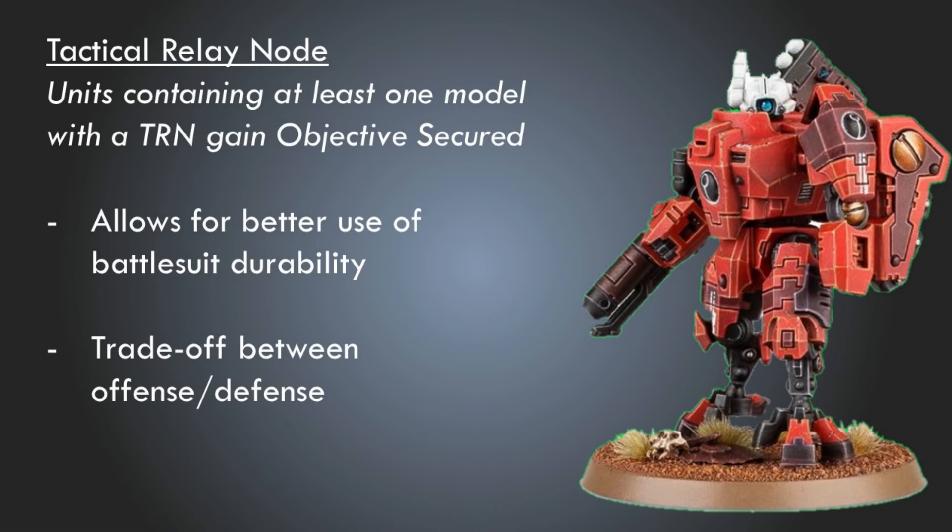What about totally new support systems? Let's start with the tactical relay node. This is something that occurred to me after reading the rules for the Dogmata and the new Sisters preview — basically the Dogmata works by giving other units the ability to be objective secured. I said, hey, that'd be pretty cool if we could do that for crisis suits. So here's a way to do that: the tactical relay node allows — units containing at least one model with a tactical relay node gain objective secured. This is basically like having a comms guy in your unit, and that somehow allows them to be objective secured.